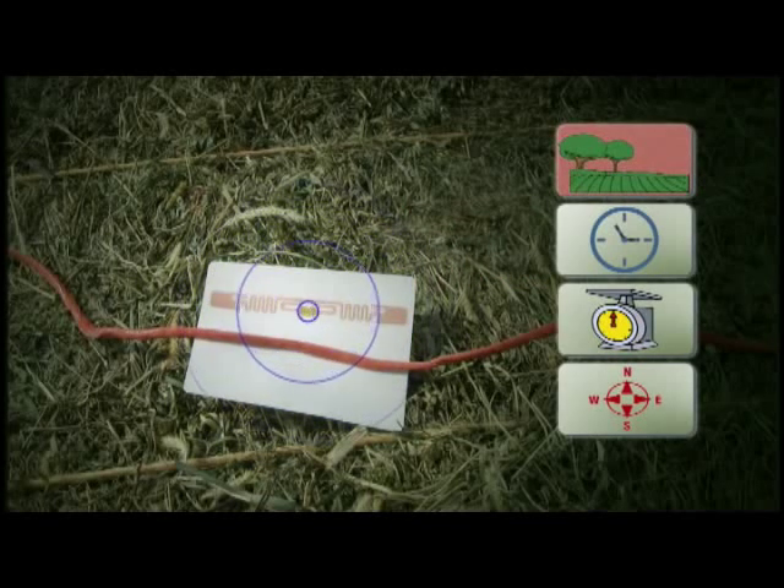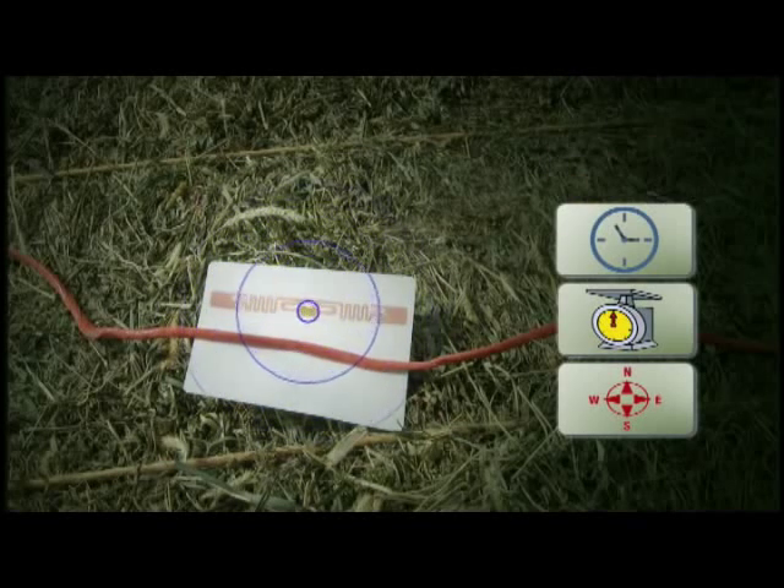Field name: want to know what field the bale came from? It's on the tag. Time and date baled: another great way to keep all the same hay together. And later, when you or your customer says, "That was great feeding hay, give me some more of that," you can identify it.